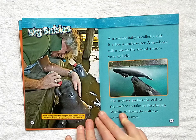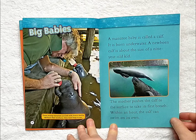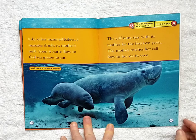Big babies. A manatee baby is called a calf. It is born under water. A newborn calf is about the size of a nine-year-old. The mother pushes the calf to the surface to take its first breath. Within an hour, the calf can swim on its own. Like other mammal babies, a manatee drinks its mother's milk. Soon it learns how to find sea grasses to eat. The calf must stay with its mother for the first two years. The mother teaches her calf how to live on its own.